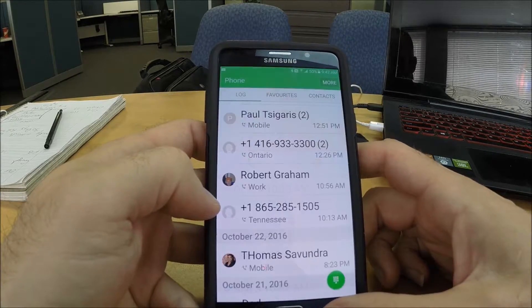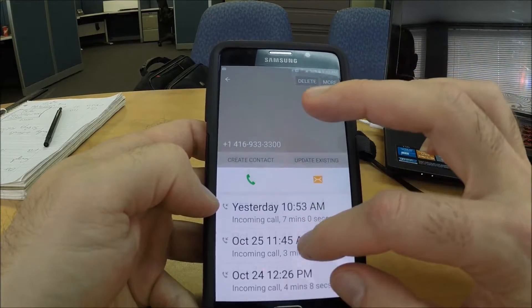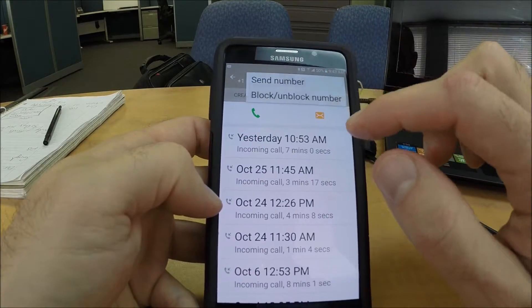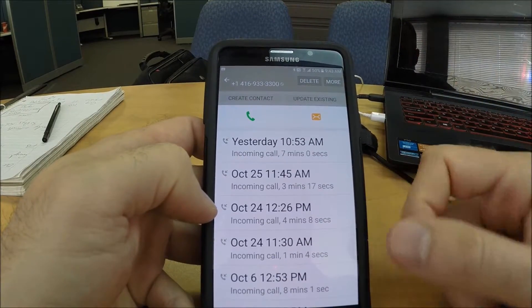That's quite simply a two-step process on how to block anybody that might be harassing you. Here's another one I want to get rid of — that's another telemarketing outfit, a number that's not saved in my phone. Hit the 'More' button, go to 'Block/Unblock,' hit 'Call Block,' and it is done. That's it!